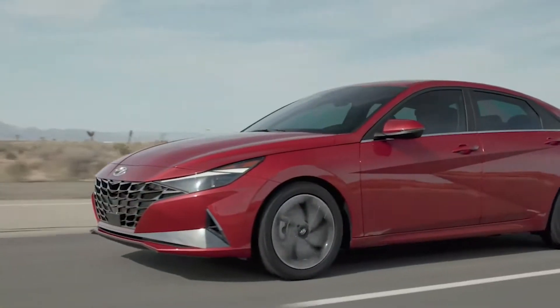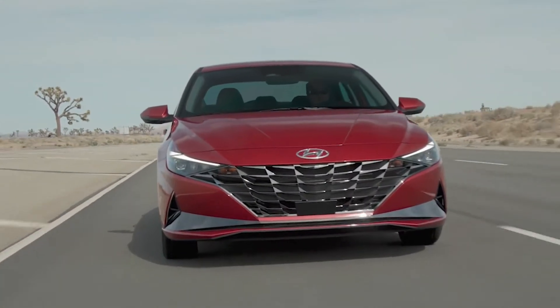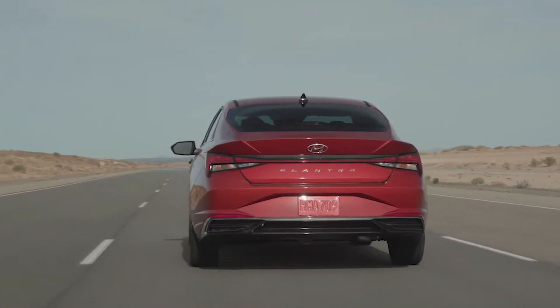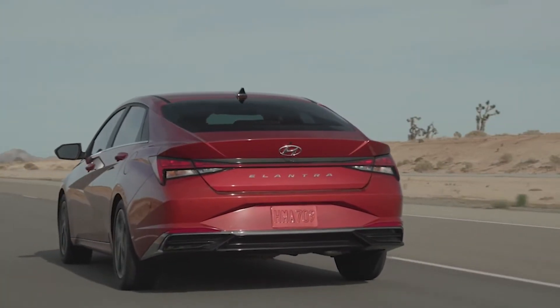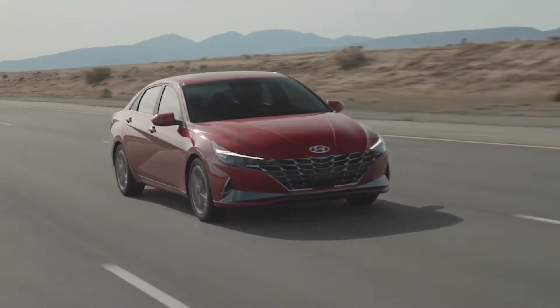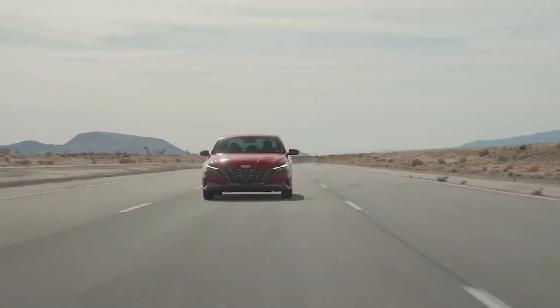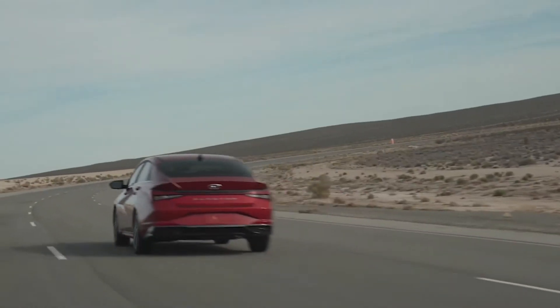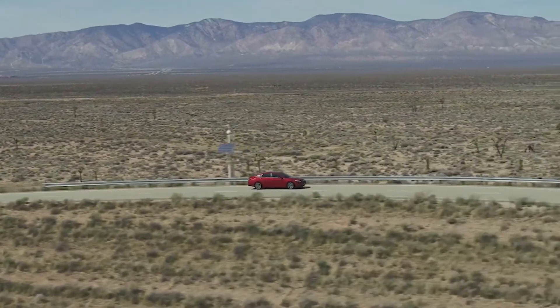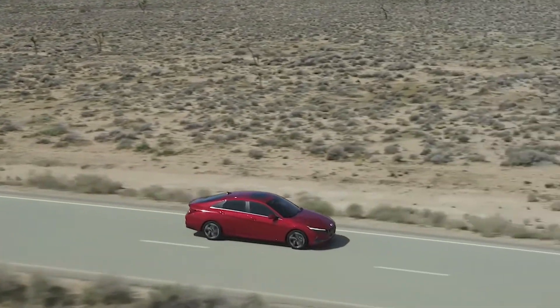It's the 2021 Hyundai Elantra — in my case, the Elantra Limited — and quite a nice car. Let me just start with the easy part: including freight, it's $26,610. You just don't get vehicles like that for that money. It's ten thousand dollars less than the average sale price.